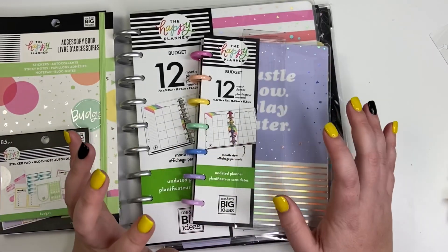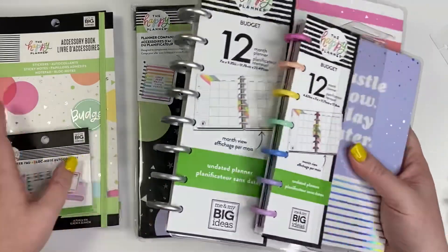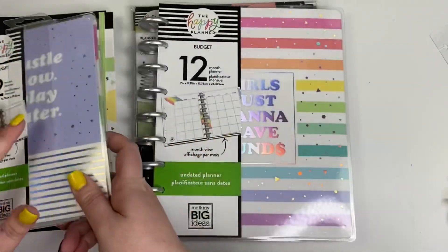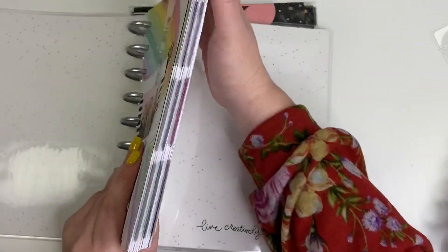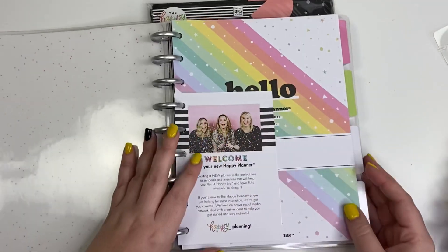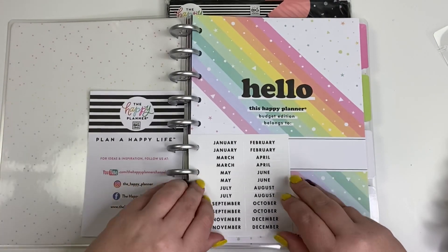They sent me a mini budget planner, a classic budget planner, a budget companion pack, and then the stickers. I imagine the mini is the same as the classic just in a miniature size. These planners are undated, so you can start using them whenever you want — which is nice because if you don't want to start in January you can start later.